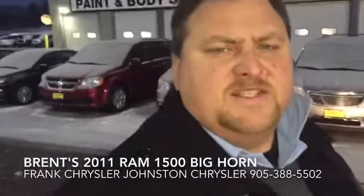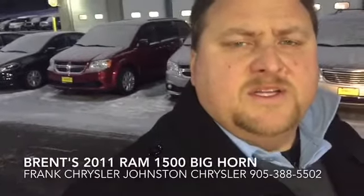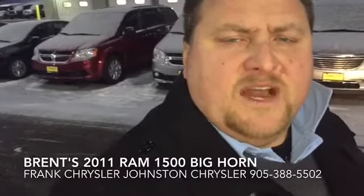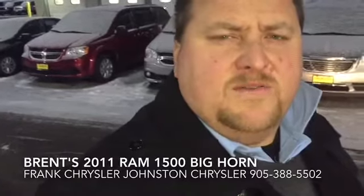My name is Frank, I'm in sales here at Johnson Chrysler. Just thought I'd take a quick moment out to send you a video so you can kind of see how nice it is. My phone number is 905-388-5502. I look forward to talking to you.